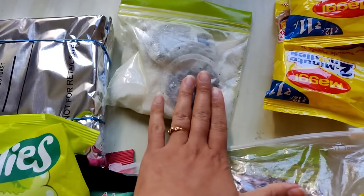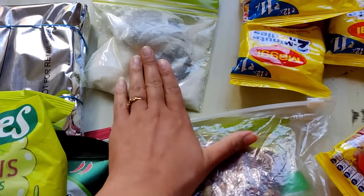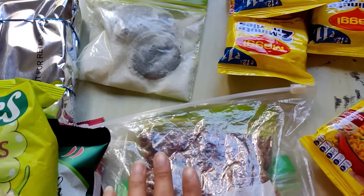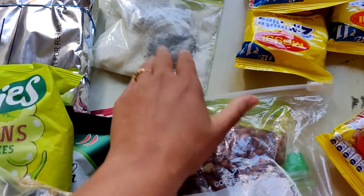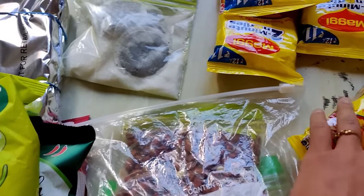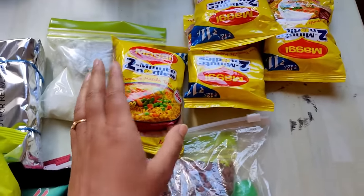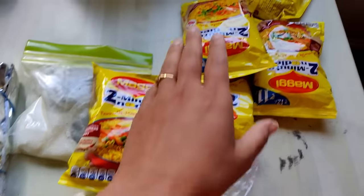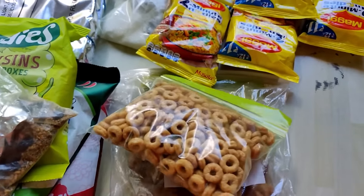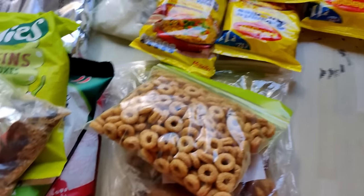I have packed some tea bags and sugar for emergency. When I go, I will add a little fresh ginger and green chili, because my tea is not complete without them, nor is my cooking. These are some of the packets and ingredients that I have packed for traveling.